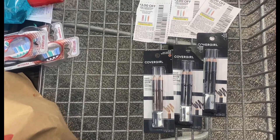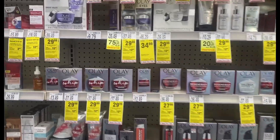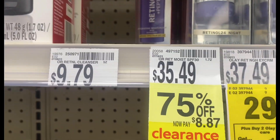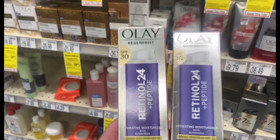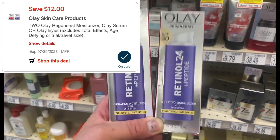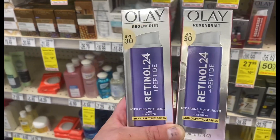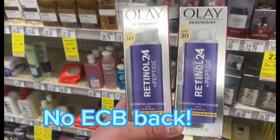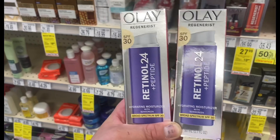Now I'm checking out the Olay section — I was scouring for clearance and found the retinol moisture SPF 30 on sale for $8.87. I picked up two, so two of them totals $17.71. We have a $12 off two digital that comes off, so you pay $5.21. It said buy two get back $10 in Extra Bucks, so if I get the $10 back, this is going to be like a $4.79 money maker. I can't wait to see how this works out.